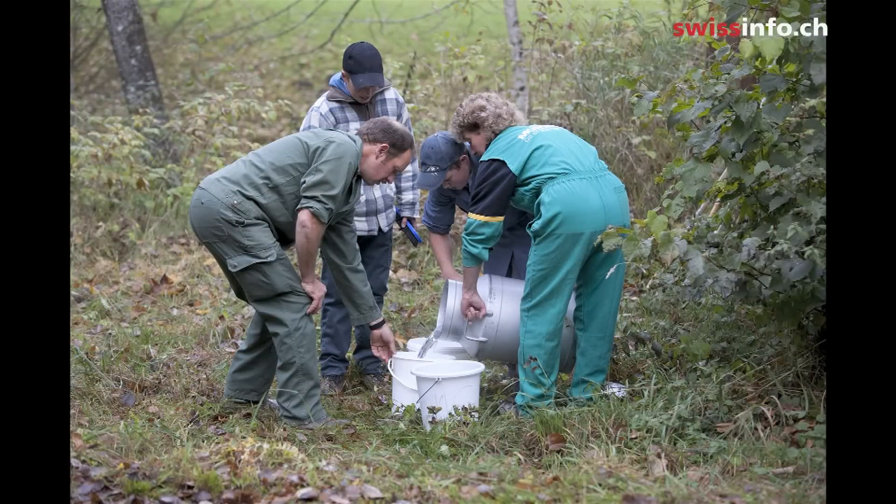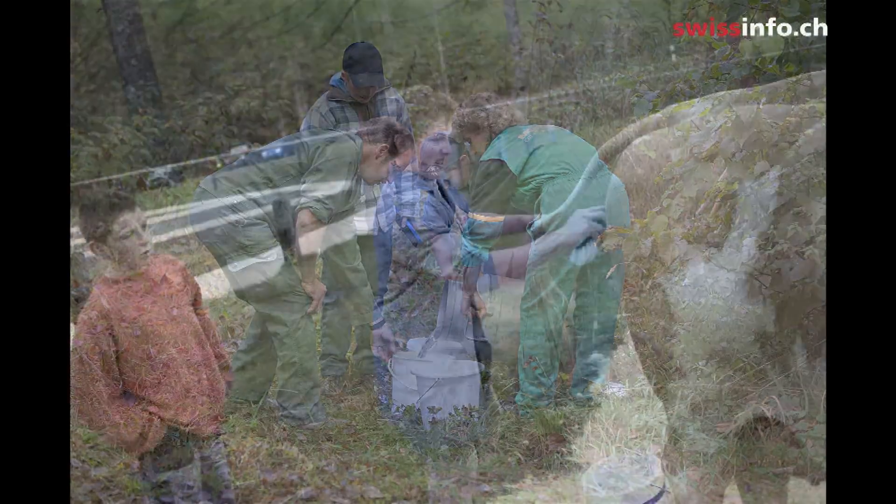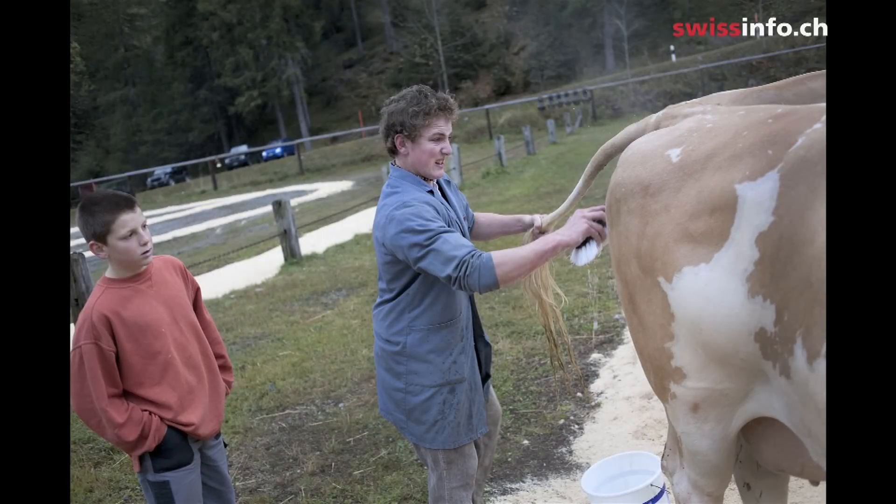A Simmental cow? Yes. A young Simmental with horns is a beautiful cow. Without the horns, they're just not pretty.